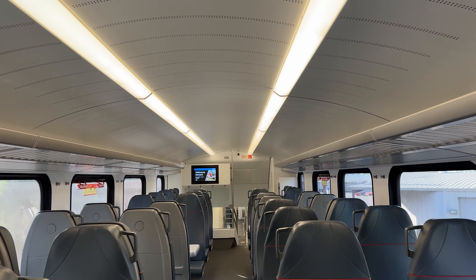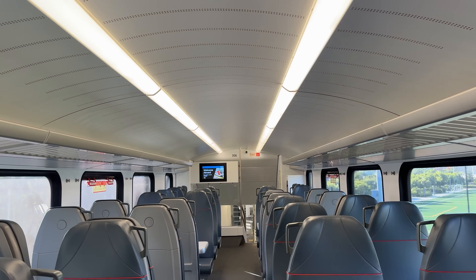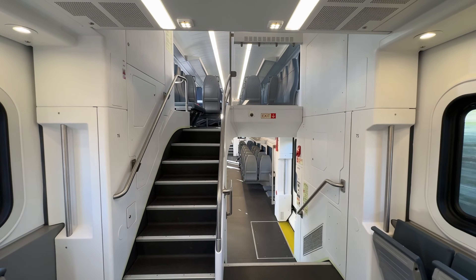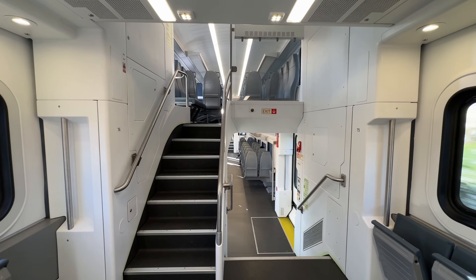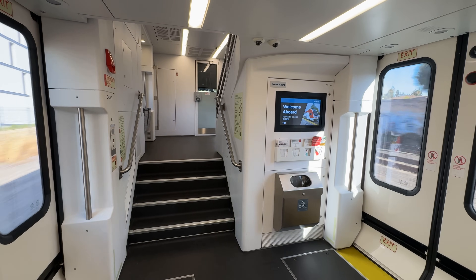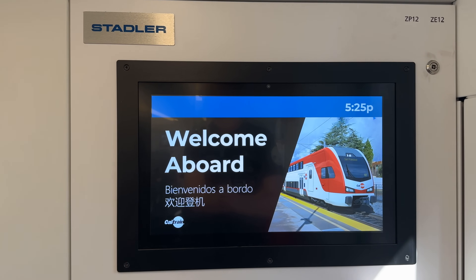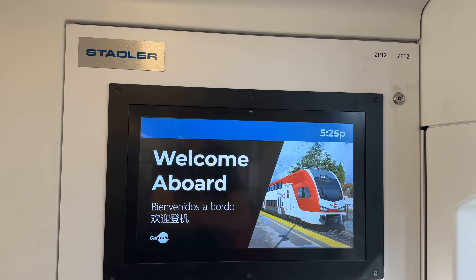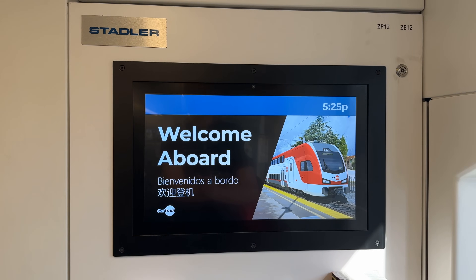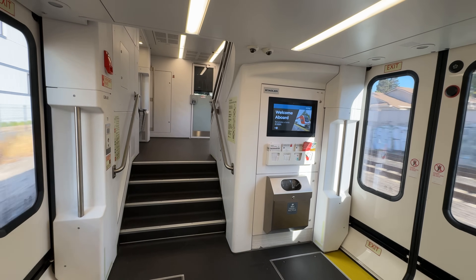The interiors of the new EMUs feel much brighter and more spacious than the trains they're replacing. The generous lighting, high ceilings, clean materials, and inclusion of glass make these trains feel large and open. Electronic displays are found throughout the train and are paired with automatic announcements at each station. The system is still being finalized — it wasn't working on our northbound journey — but everything was working when riding earlier in the day.